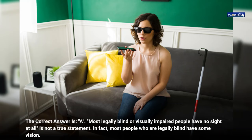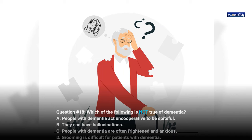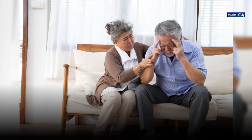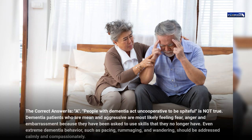Question 18. Which of the following is not true of dementia? a. People with dementia act uncooperative to be spiteful. b. They can have hallucinations. c. People with dementia are often frightened and anxious. d. Grooming is difficult for patients with dementia. The correct answer is a. 'People with dementia act uncooperative to be spiteful' is not true. Dementia patients who are mean and aggressive are most likely feeling fear, anger, and embarrassment because they have been asked to use skills they no longer have. Even extreme dementia behavior such as pacing, rummaging, and wandering should be addressed calmly and compassionately.